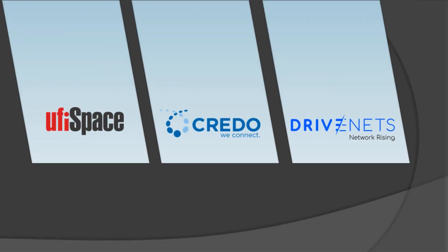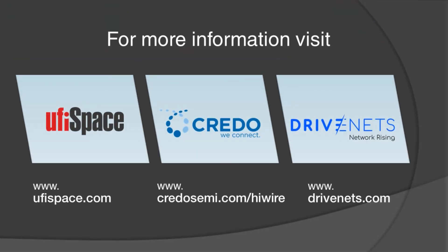Thank you for watching. To learn more about this Jericho 2C Plus DDC design, visit OofiSpace, Credo, or DriveNets.